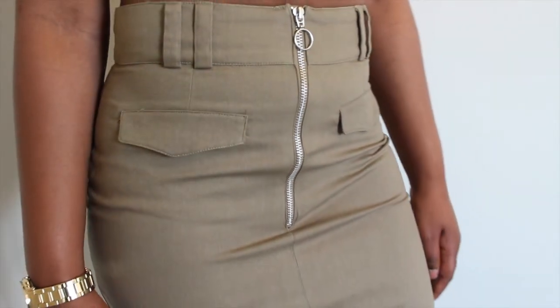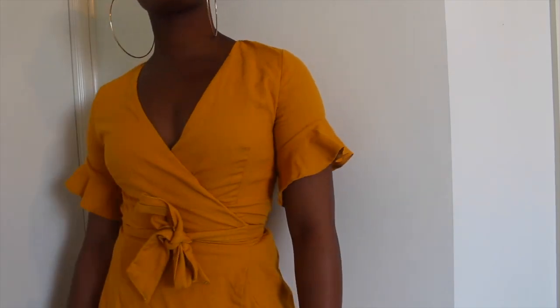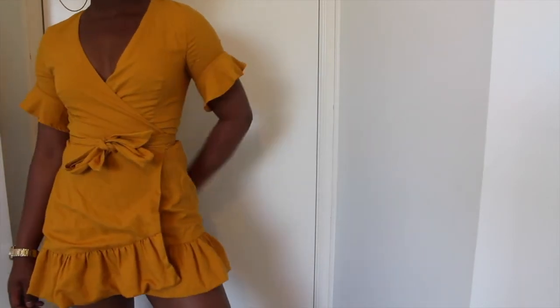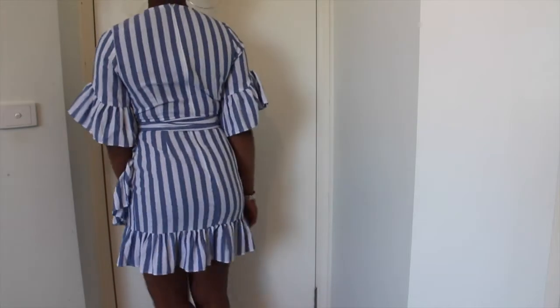Next we have this mustard dress I purchased from Universal Store. You may have seen this on my Instagram. I'm actually obsessed with this dress. I was a bit hesitant about purchasing it because I don't like wearing things too short, but I just went for it because I was in love with the color. It's also a wrap dress — you wrap it around and tie it up — and I just thought it was really lovely and the color looked amazing.